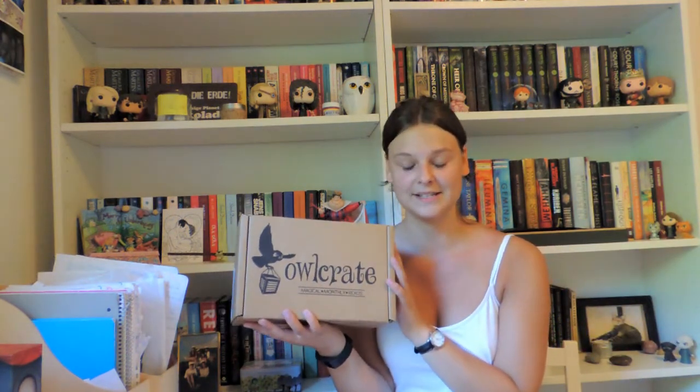Hi everybody, Elin here. I know I'm a day late with this video but better late than never. Today I have my Owlcrate unboxing for the month of July. The theme was Wanderlust. For those who don't know, this is a book subscription box you get each month — you get a newly released book and around that book there's a theme, plus around three to five bookish goodies that connect with that theme.